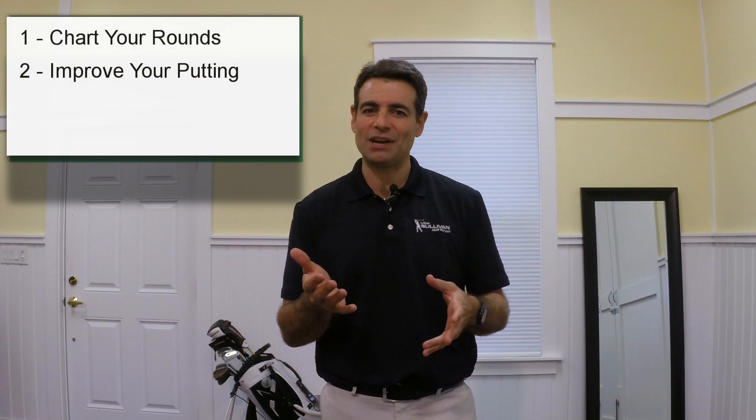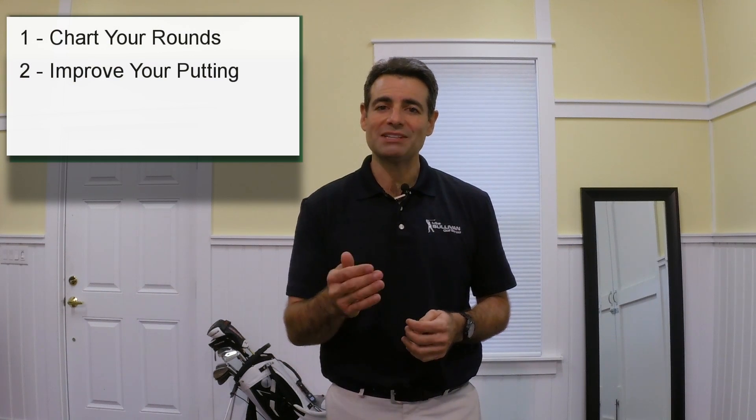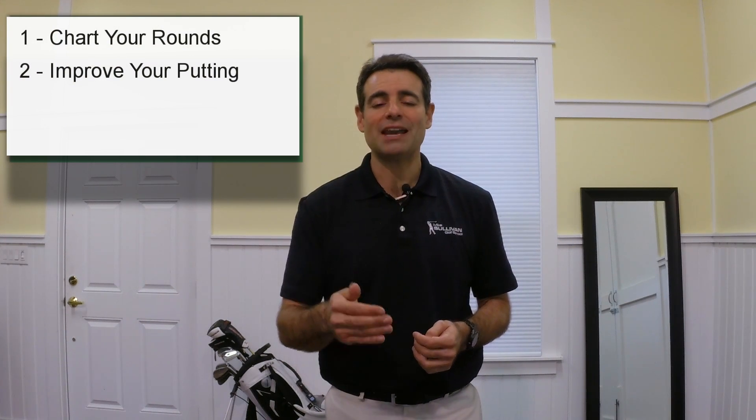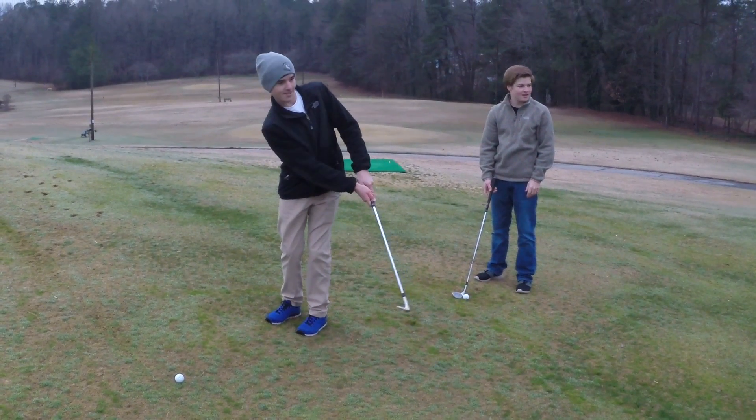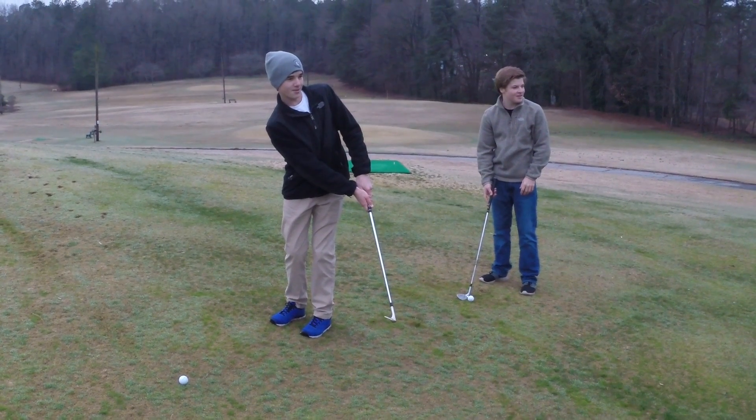Practice putts of eight feet and in. If you're always putting from a long way from the hole, you're not going to make a lot of one-putts. And if we're going to have 30 putts over 18 holes, that means we're going to have to make some one-putts. So next is your chipping. You've got to work on your chipping so you can get the ball within eight feet to give yourself a really good chance of making that putt. So we're going to make sure we're working on our chipping.